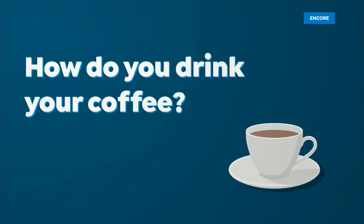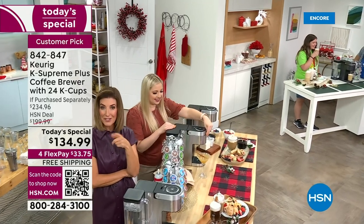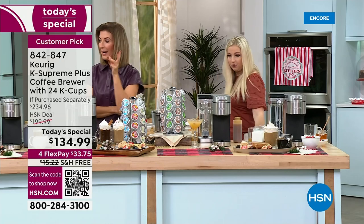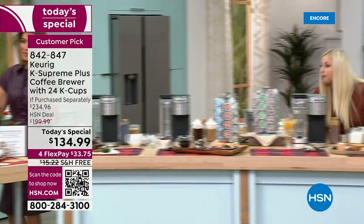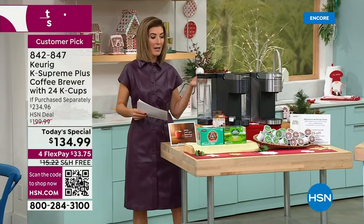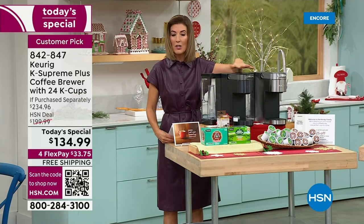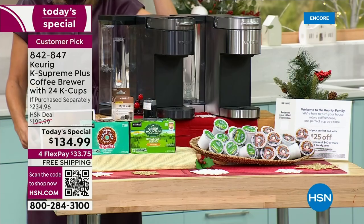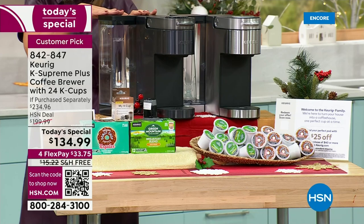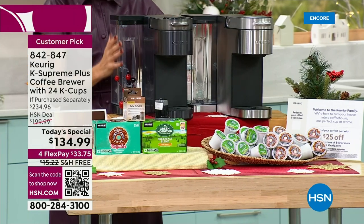Every cup is fresh and exactly your way. Tell us how you drink your coffee — we're live on HSN's Facebook page. This is Keurig: the number one brand in individual single-serve coffee brewing. We have a new color that no one else has — black stainless. The dimensions fit under your counter: about 12 inches high, 13 inches front to back, and only about 8 inches wide. Very slim, sleek, clean, and modern.